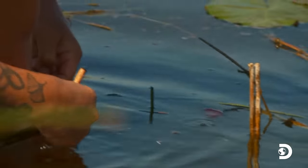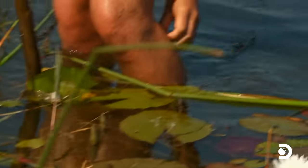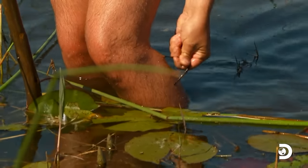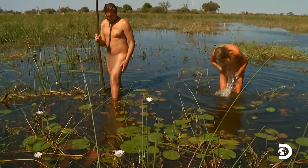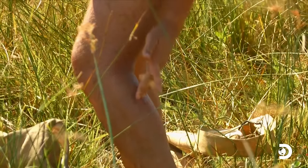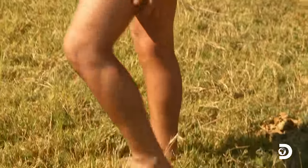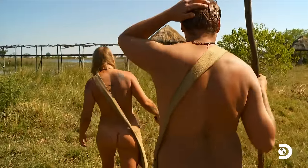Oh God, you have a huge leech on the back of your leg! You're looking at your leg. Oh my God. Okay, let's get out of here. He was sucking. Oh my God. Oh, gross. It's really gross out here. That freaked me out. I feel like it got a lot of blood. That was nasty.